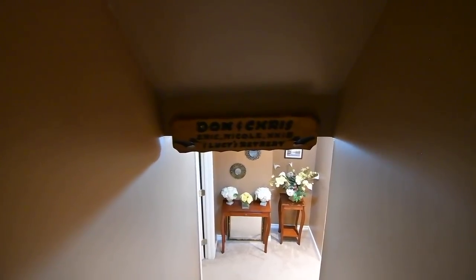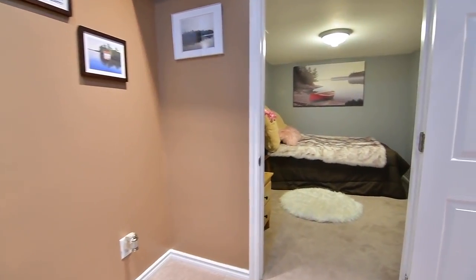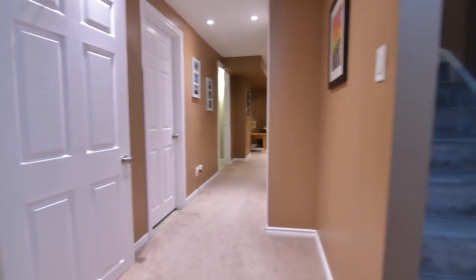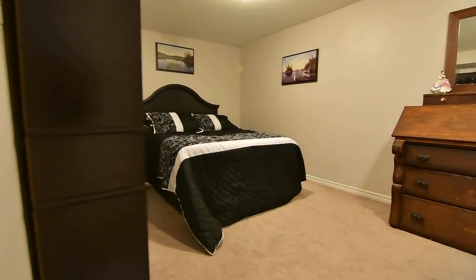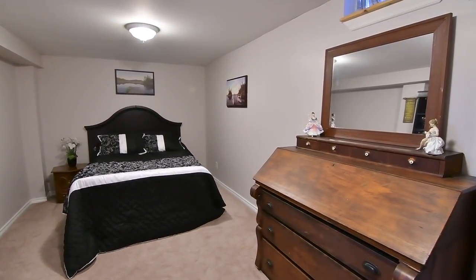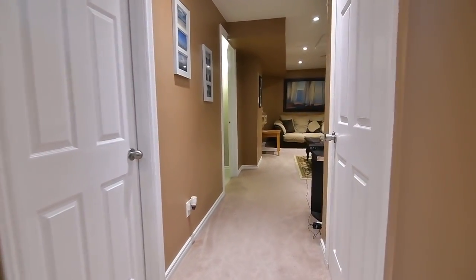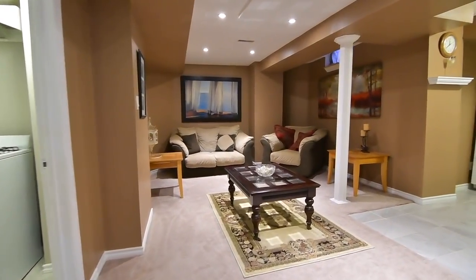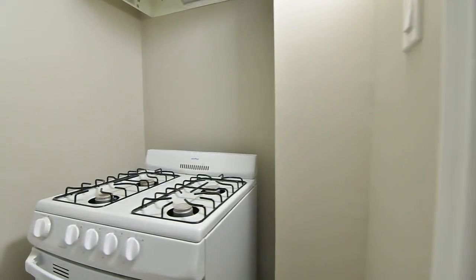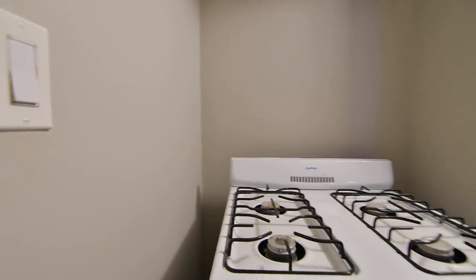The lower level adds great family and entertaining space to the home. Featuring cozy broadloom for warmth and comfort throughout, this level has a bonus room to accommodate personal or family needs, plenty of storage space, and an exceptionally sized bedroom. Pot lighting brightens the hallway and the family recreation area, and completing this level is a three-piece washroom with a corner glass shower, while a wet bar complements the kitchenette area adjacent to the rec room, with both spaces finished with tiled floors and stacked stone backsplashes.